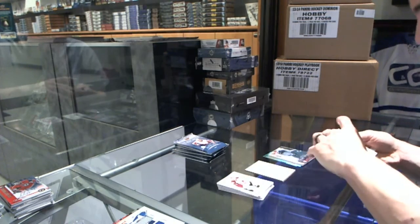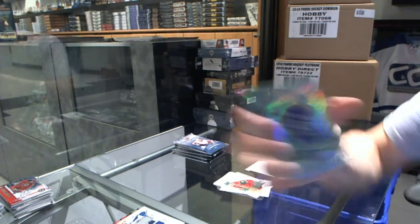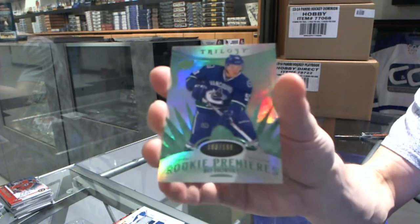We've got a Radiance Green Rookie, number 199 for the Vancouver Canucks, Bo Horvat.